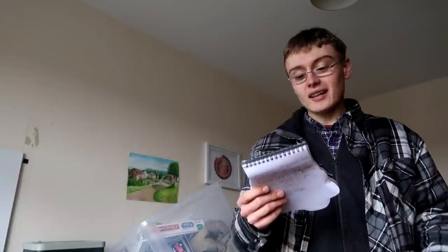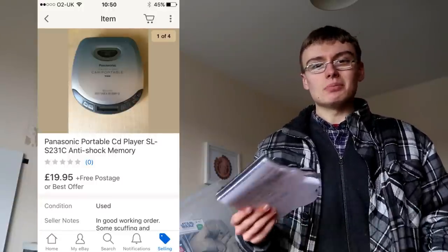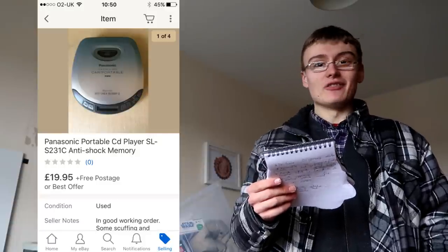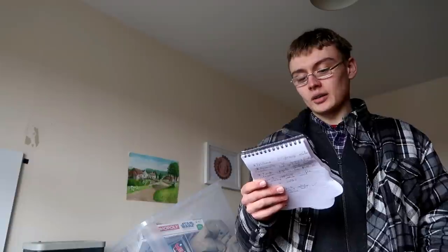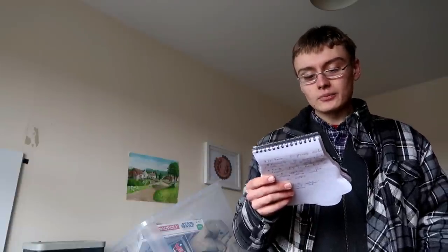Next was a Panasonic CD player — a Walkman-type thing. I should write down better descriptions of these items, but I got £20 with free postage and packaging and paid £3 for it ages ago. Nice little bit of profit in that, and I'm glad it's gone.